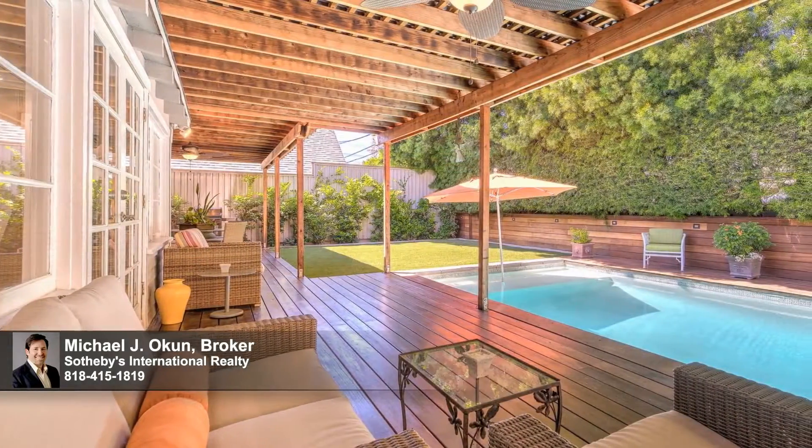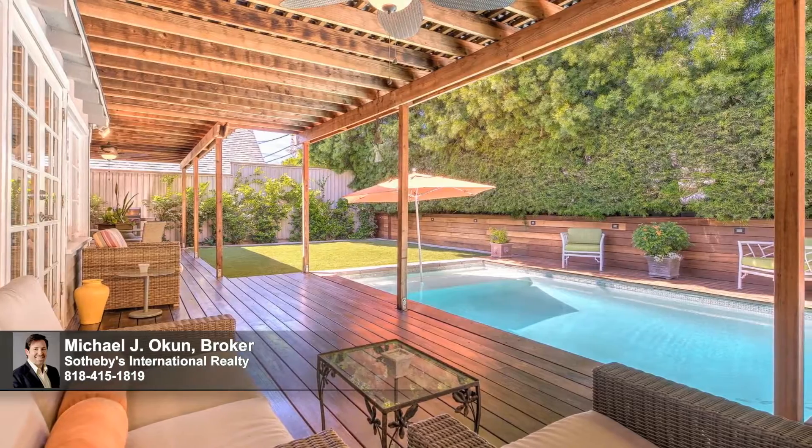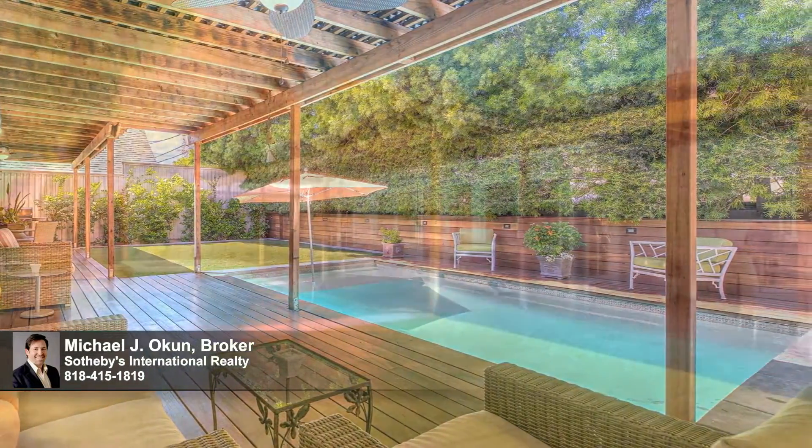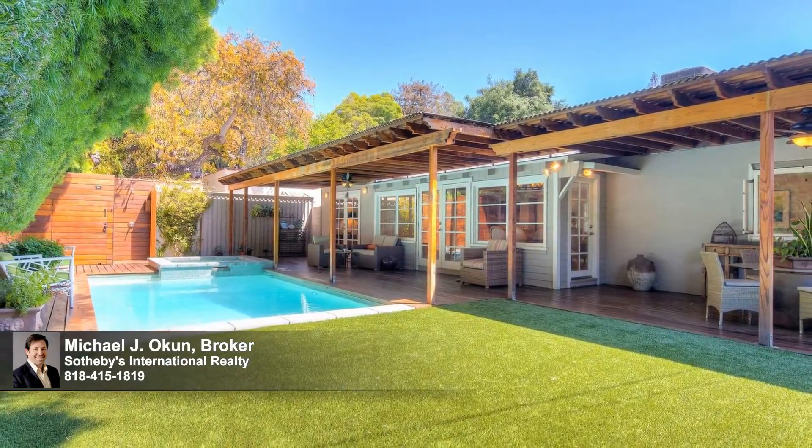A continuum of French-paned doors and glass walls bring the outdoors in, revealing the hallmark of the home — an idyllic, private retreat that embodies the California lifestyle in its truest sense.